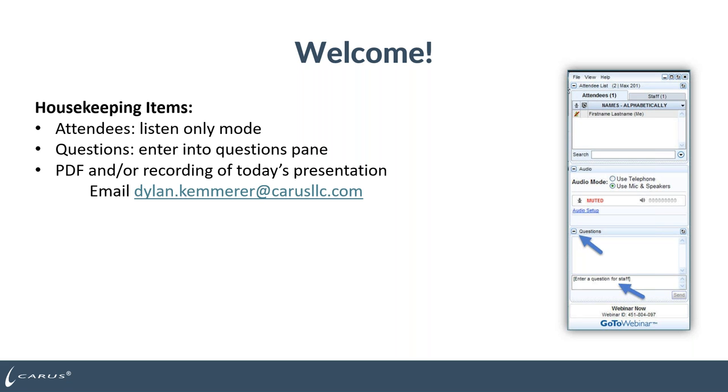A few housekeeping items before we get started today. We are recording this meeting and everyone is kept in listen-only mode. If you have questions, we encourage you to submit those throughout the presentation using the question pane in the GoToWebinar panel or email us directly. If you submit questions through GoToWebinar, we will receive a report with the question and your contact information to follow up directly after the webinar. If you're interested in receiving a PDF or recording of the presentation, please contact us. We encourage you to share the information within your network.